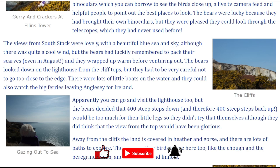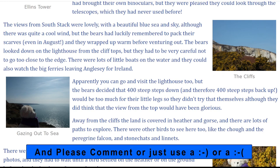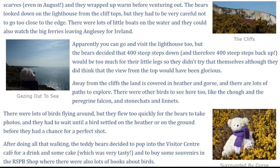The bears looked down on the lighthouse from the clifftops, but they had to be very careful not to go too close to the edge. There were lots of little boats on the water, and they could also watch the big ferries leaving Anglesey for Ireland. Apparently, you can go and visit the lighthouse too, but the bears decided that 400 steep steps down, and therefore 400 steep steps back up, would be too much for their little legs, so they didn't try that themselves, although they did think that the view from the top would have been glorious.